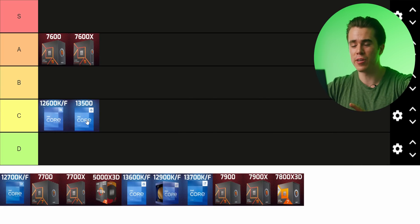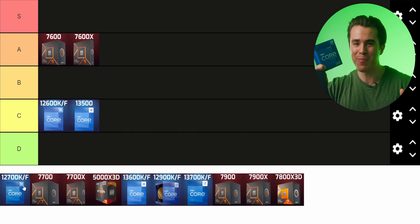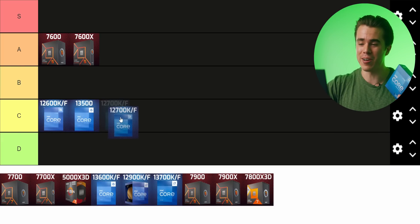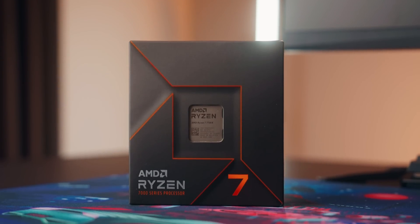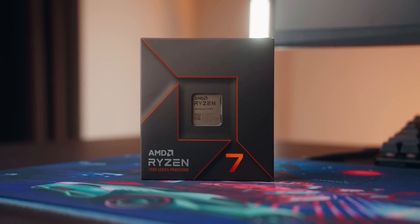Now the 12700K, the 12600K's bigger brother — also a C tier. About a year and a half ago I would have called it the best of Intel's 12th gen lineup. But because the game of making good CPUs keeps getting more competitive between AMD and Intel, previous generations become outdated. Within about $15 of the 12700K you can get a Ryzen 7 7700 or 7700X, which are both much better for gaming.